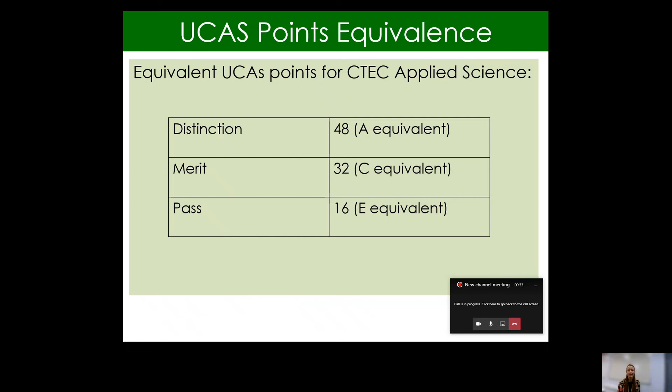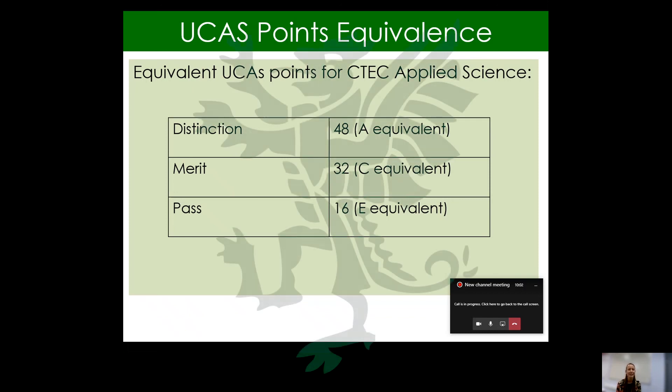So why would you want to study Applied Science? We know it can help get into universities, and we know it's a course that is backed by lots of different employers. But we want you to have an interest in science, particularly biology, but also there is that physics and chemistry element in the course. We look forward to welcoming you — please do contact me if you have any questions at all. Thank you very much for listening.